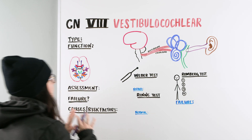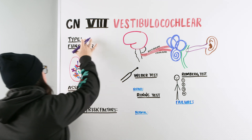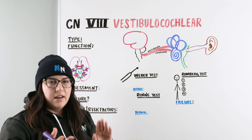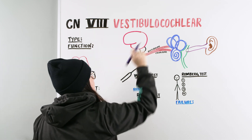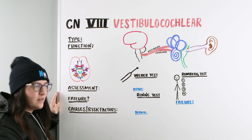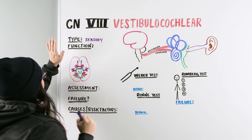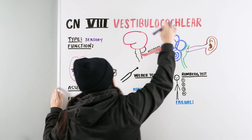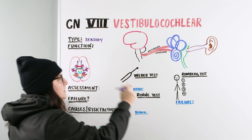As we've been talking about all of these different cranial nerves, we're going to move right into it, starting off with type. Some of these nerves can be sensory, some can be motor, and in this case for vestibulocochlear — if you're looking at these words and they sound familiar — this is a type of sensory nerve. If we see the words vestibular and cochlear, let's break down what the function is.